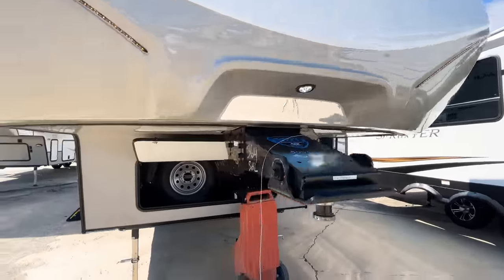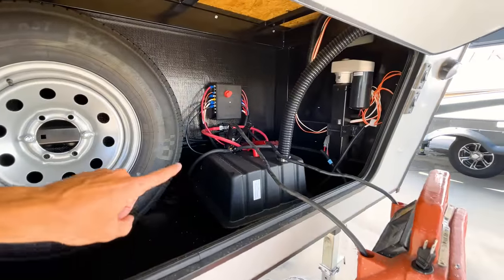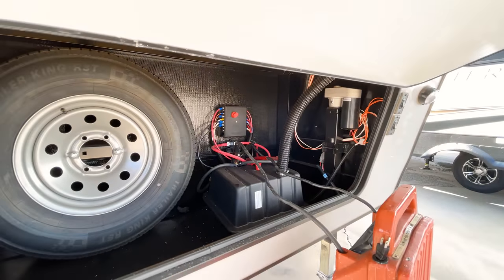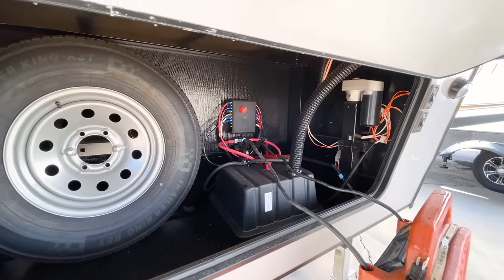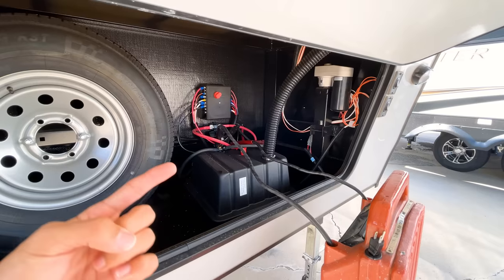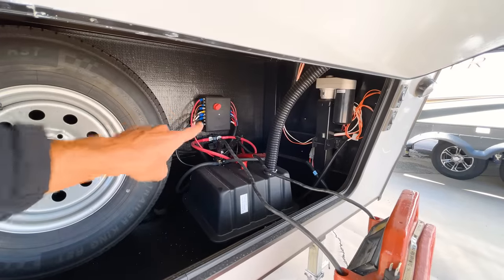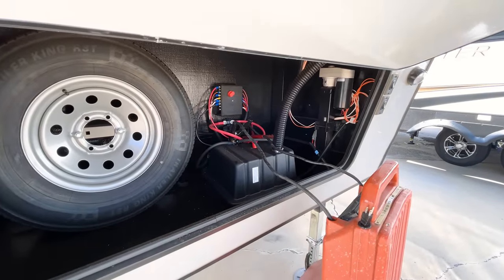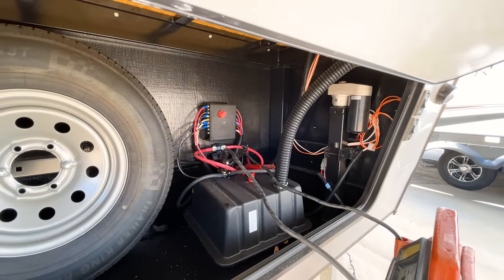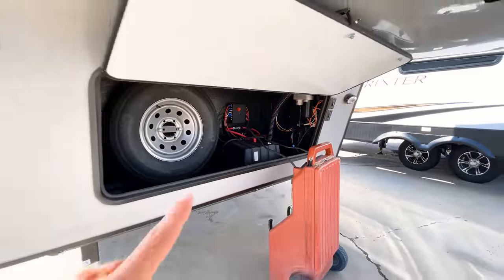In the storage compartment up front, this is where your spare tire is stored, and you have your battery connections here with a control switch where you can kill all the power to the battery. One thing to note: if you're putting your RV in storage and want to fully disconnect the battery, you do have to physically disconnect the battery connections because things like your smoke detector and carbon monoxide detector will still run off the battery and drain it even if you switch that off.